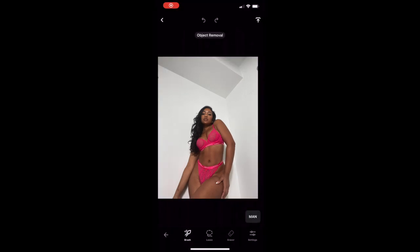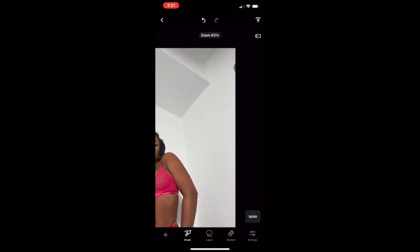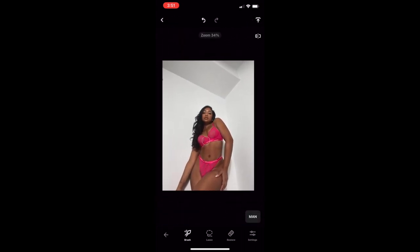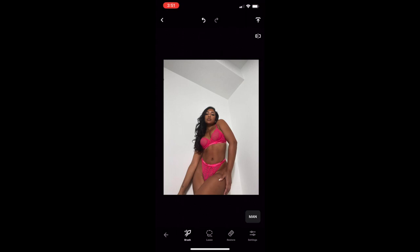Now I'm going to move on to a different app called Retouch. I have some marks on my wall from my mirror, so I'm just going to get rid of those for a clean look. This app offers other features but that's what I usually use it for, and you guys can see the difference here from before and after.